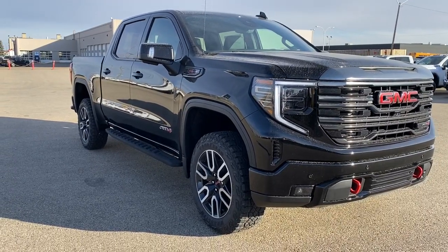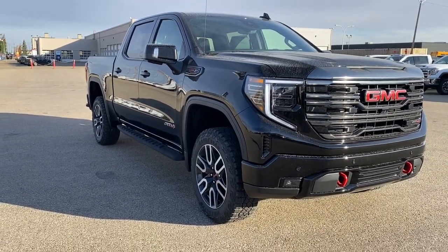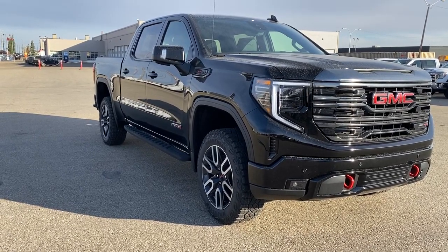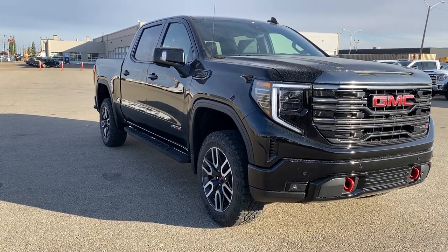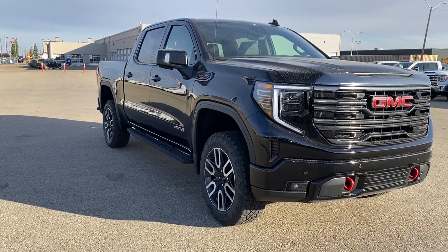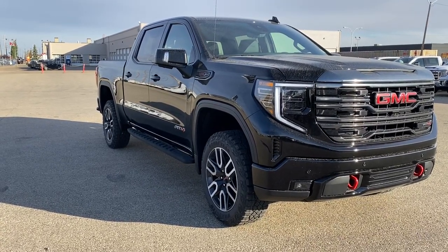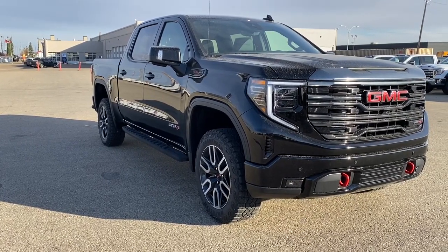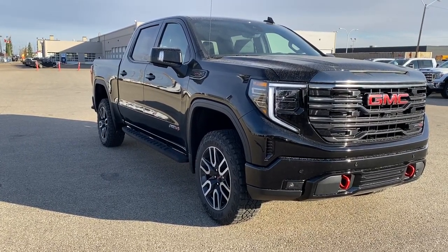Come take a look at the 2022 GMC Sierra 1500 AT4, or you can visit us online anytime at wolfgmcbuick.com. To stay up to date on all things GMC, be sure to click the like and subscribe buttons. Thank you so much for watching.